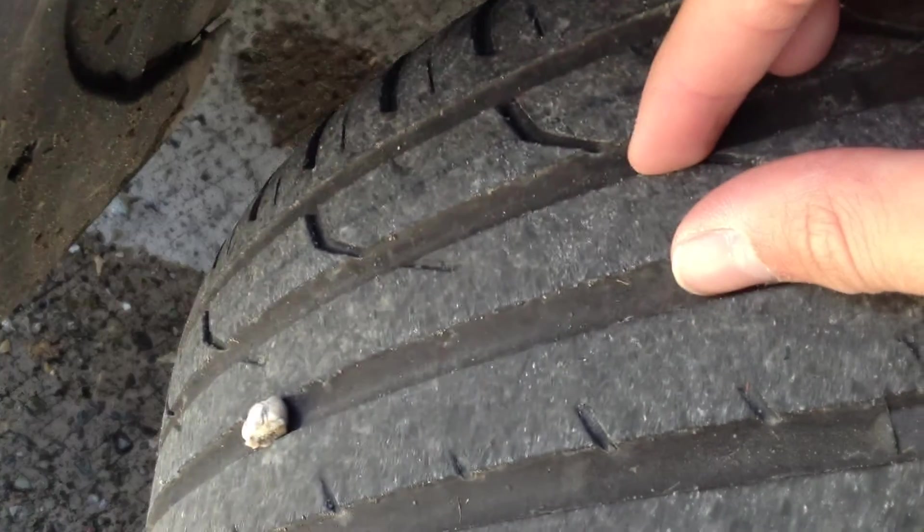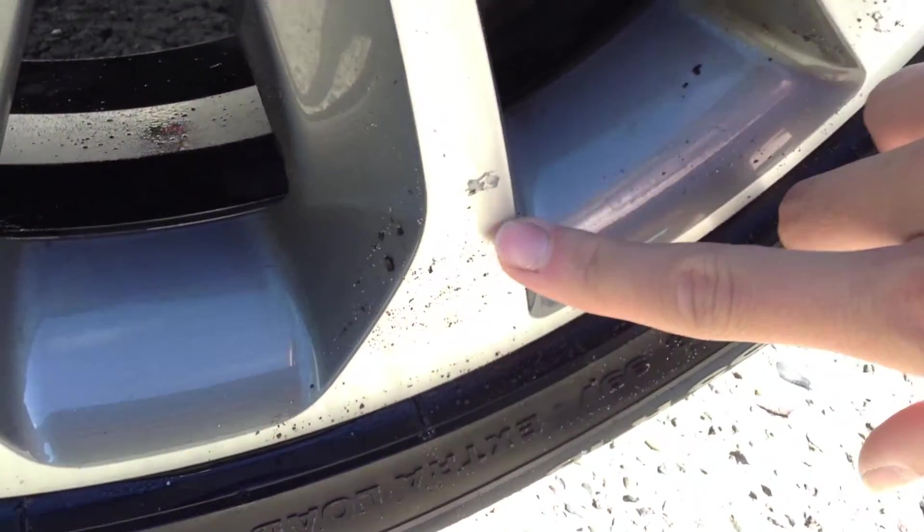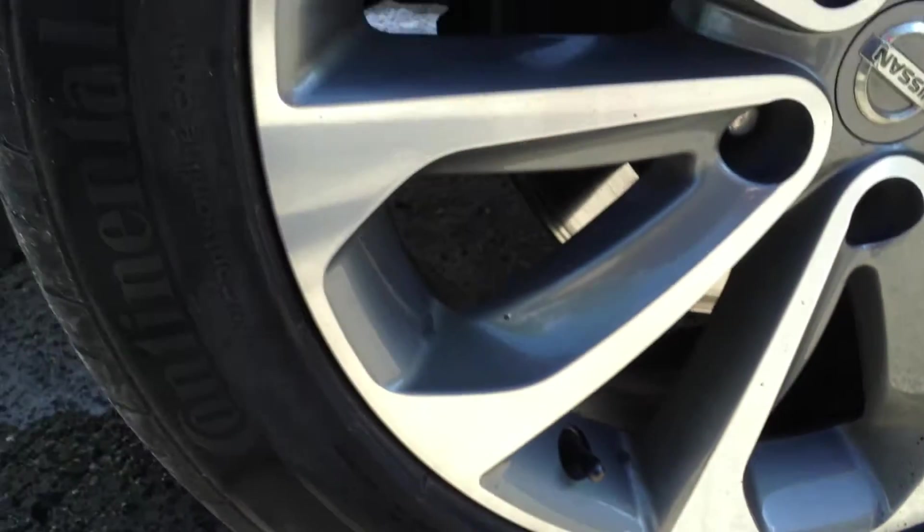Starting with the offside front tyre, looking at the tread depth — in the centre of the tread we're looking at about 3mm. Looking at the offside front alloy, now they are a polished finish alloy, so they will corrode over time. As you can see there's a little bit of corrosion there, but no sign of any curbing or scuff marks at all, so nice condition really.